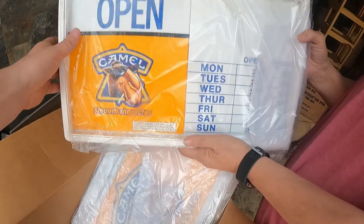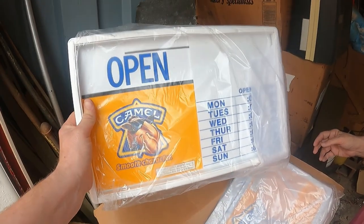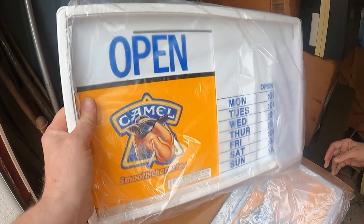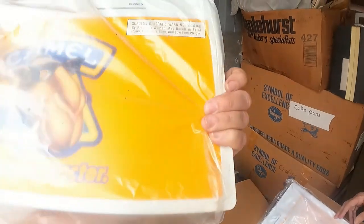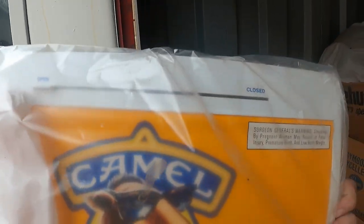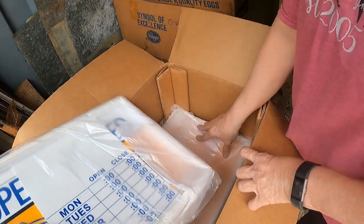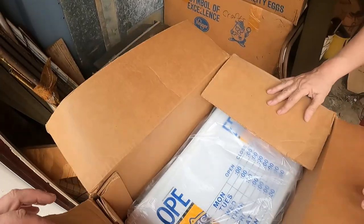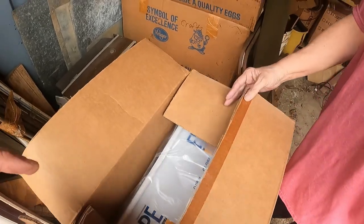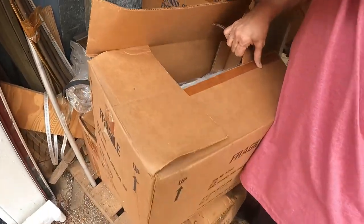We just opened this box and look — these are the Joe Camel promo signs for a gas station. You can use it as an open and close sign, put their hours right there, slide back and forth for open to close. It's a whole box of them, brand new. I'm thinking these people either worked at a gas station back in the '80s and '90s or had a connection there, because we've found several cigarette company promo items.